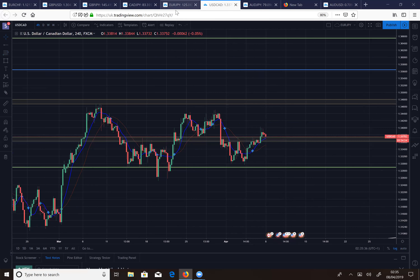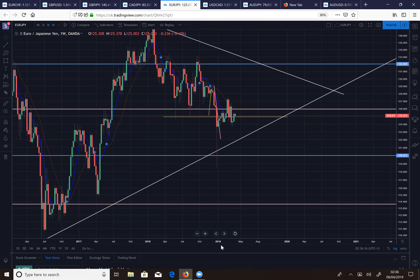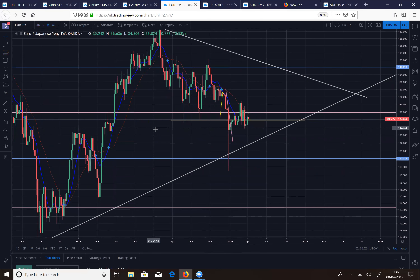Next we've got EUR/JPY. On the monthly you can see we're moving sideways into a pennant. We had a strong rejection from the descending trendline and last month's candle was a bearish engulfing that broke straight through support. Maybe we're looking at some bearish momentum. I did have a bears trade on Friday but closed out at about 15 pips profit, thinking we could push up before declining further.